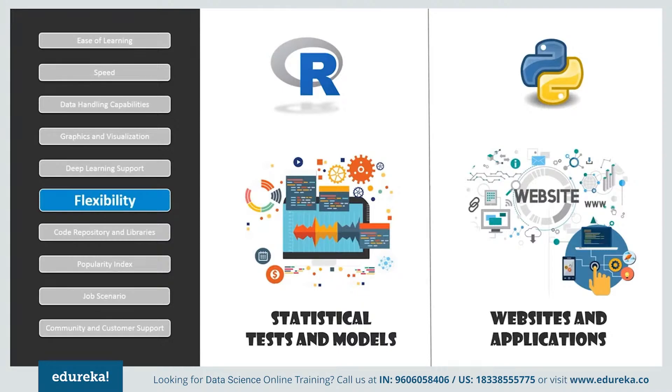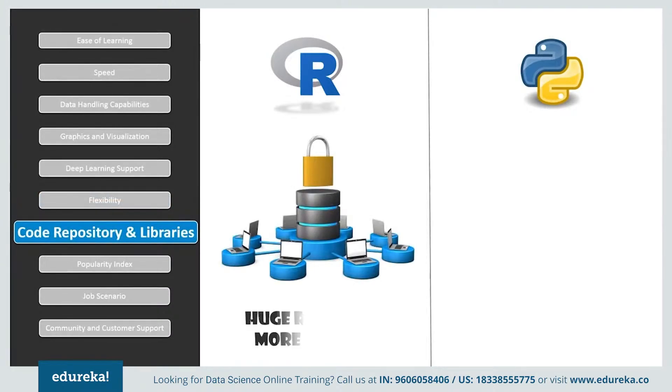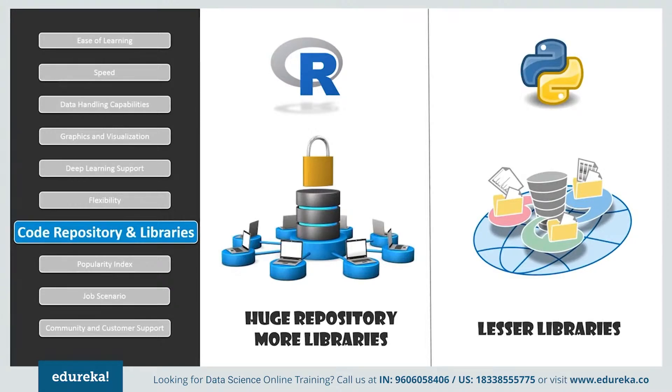Regarding code repositories and libraries, the Comprehensive R Archive Network (CRAN) is a huge repository of R packages to which users can easily contribute. Packages consist of R functions, data, and compiled code installable using just one line. Popular packages include dplyr, data.table, and many more. Python has the PyPI (Python Package Index), a repository of Python software and libraries. Although users can contribute to PyPI, it is a complicated process, and installation of Python libraries can be a tiring task at times. Some popular Python libraries are pandas, NumPy, and matplotlib.